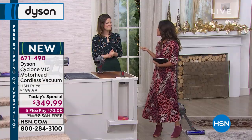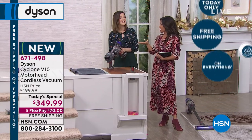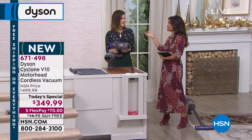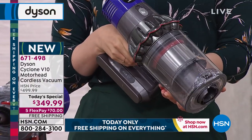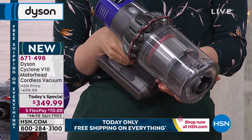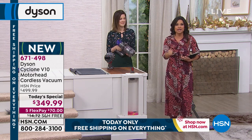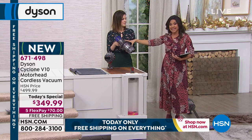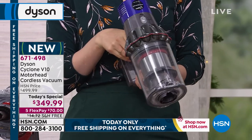This is lighter weight and 20% more powerful than the popular V8 — and by the way, the V8 is fantastic; we had it as a Today Special not too long ago and it completely sold out. This is the V10, two steps higher. This was the vacuum model that James Dyson himself said, 'Okay, we have hit the epitome of technology — I don't need to create newer versions of our corded upright vacuum.' This has just as much power, if not more, than those heavy cumbersome ones. This is your whole house — not just that quick day-by-day cleanup.